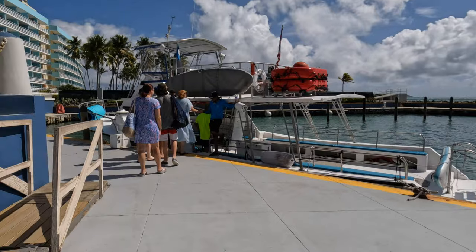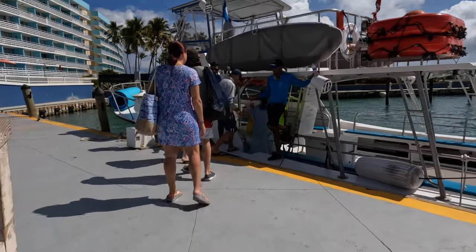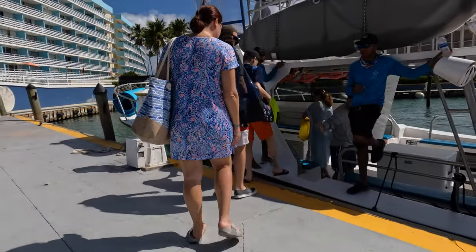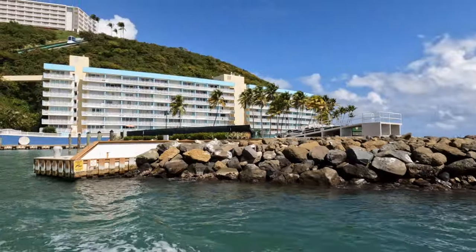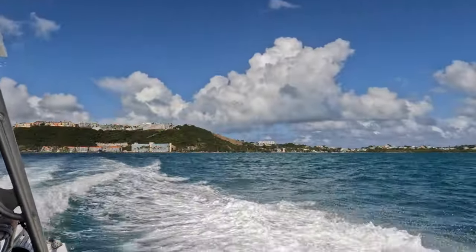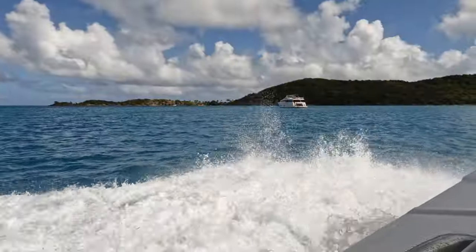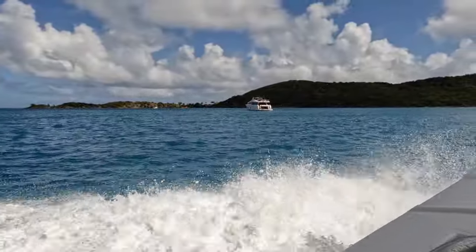We had a reservation for the ferry to take us to Palomino Island and didn't have any problems getting reservations. However, I have heard that sometimes, especially on the weekends, the ferry can be full and has to turn people away. I highly recommend making ferry reservations in advance and arriving at least 15 minutes early.